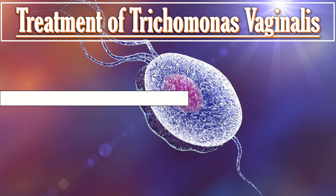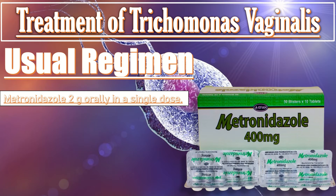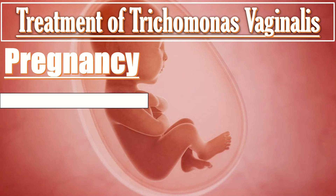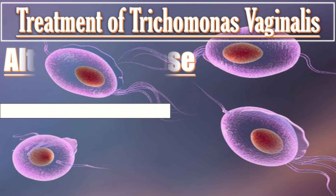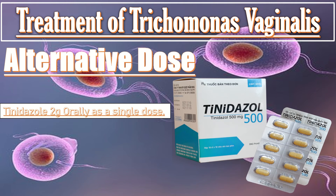The recommended regimen for treating Trichomonas vaginalis is metronidazole 2g orally in a single dose. In pregnancy and breastfeeding, high doses should be avoided; use metronidazole 400 to 500mg twice daily for 5 to 7 days. The alternative regimen includes tinidazole 2g orally as a single dose.